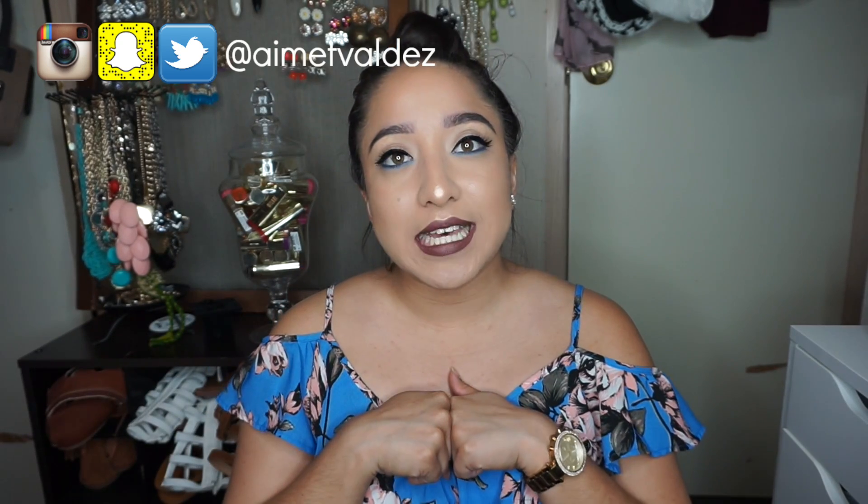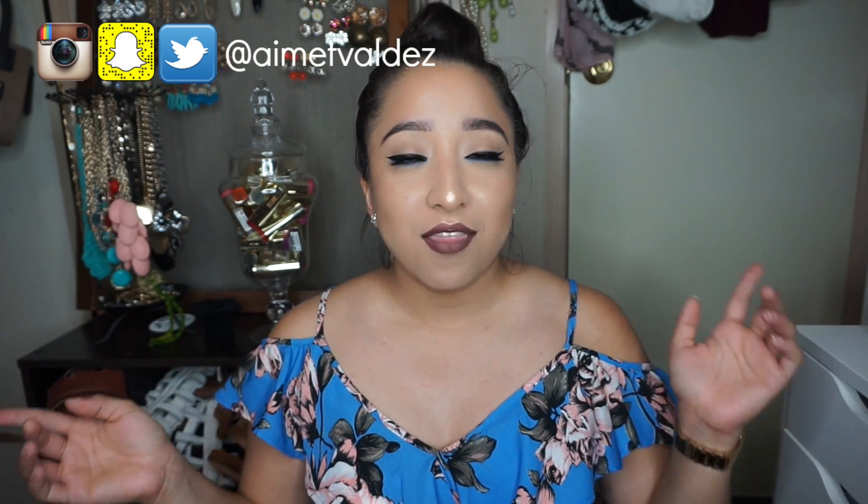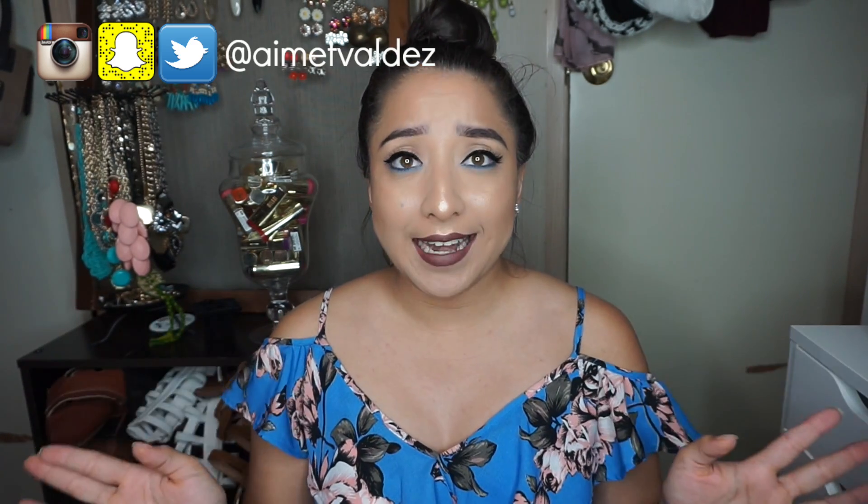Down below in the description box, I will list all the items I will be mentioning in case you want to purchase them — the link is going to be right there. However, some of the products are limited edition, so I'm not completely sure if they're in stock. But links down below will be available for you guys in case you like any product.